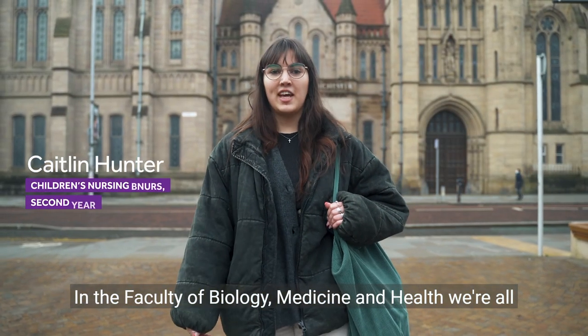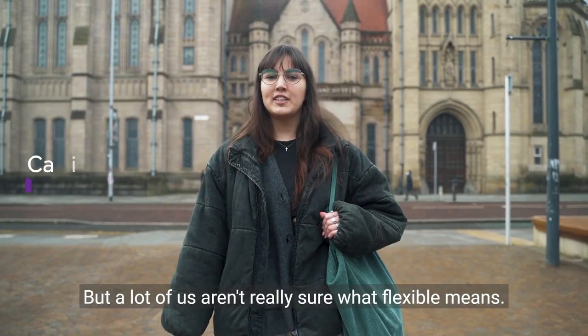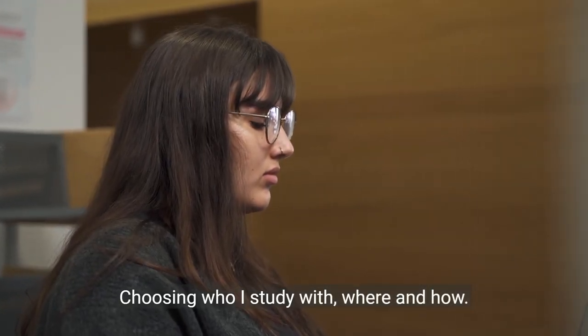In the Faculty of Biology, Medicine and Health, we're all still getting used to what blended and flexible learning is. But a lot of us aren't really sure what flexible means. For me, it means choice — choosing who I study with, where and how.